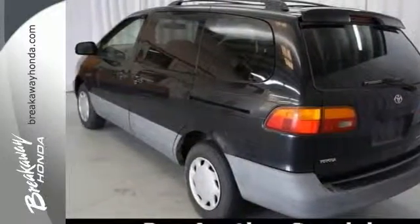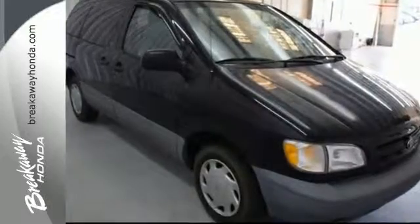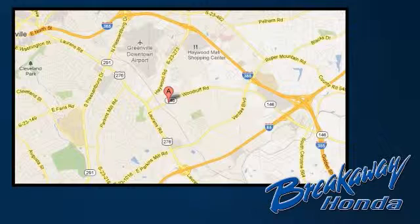This is the perfect inexpensive choice to park in your family's driveway. Come check it out for yourself today — call, click, or stop in today. We're conveniently located at 330 Woodruff Road in Greenville, South Carolina.